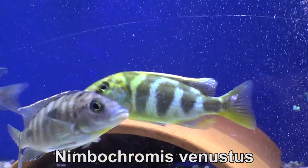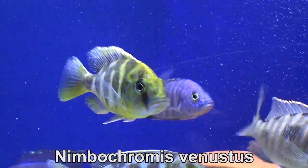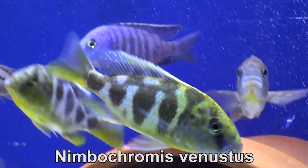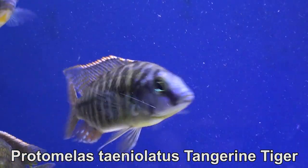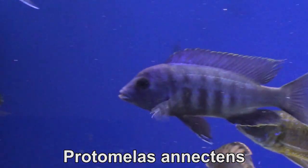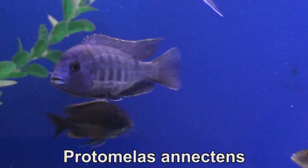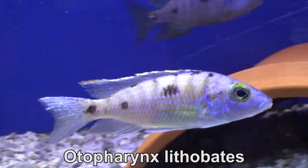The fish came in on Tuesday, so I'm keeping them under observation until at least this weekend. I've never really had any issues with fish health from this supplier, but I still keep them under observation. They usually make them fast before shipping out and I have to gradually get them used to eating again. So this is a sneak peek of the selection — the prices aren't even out yet.